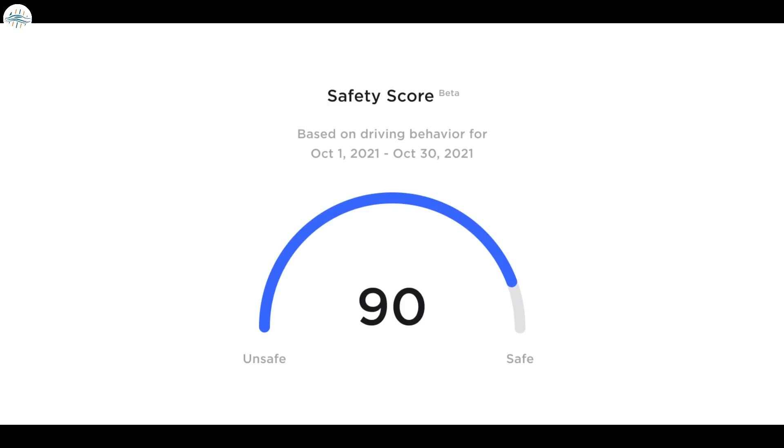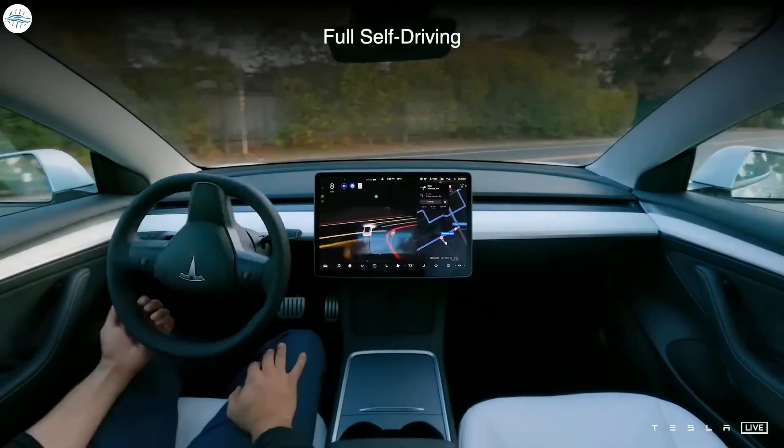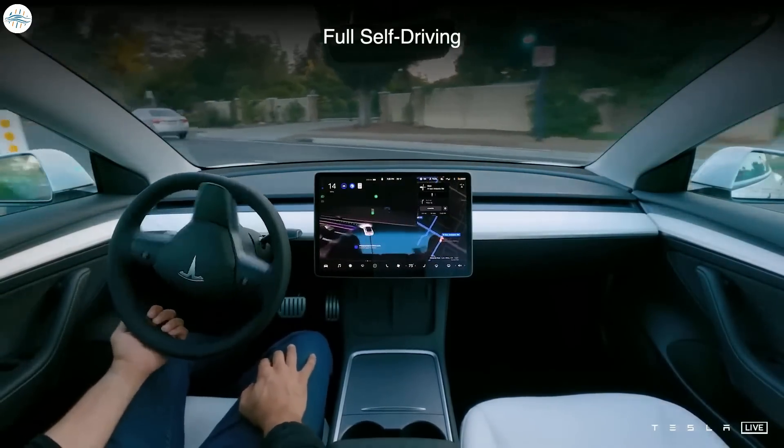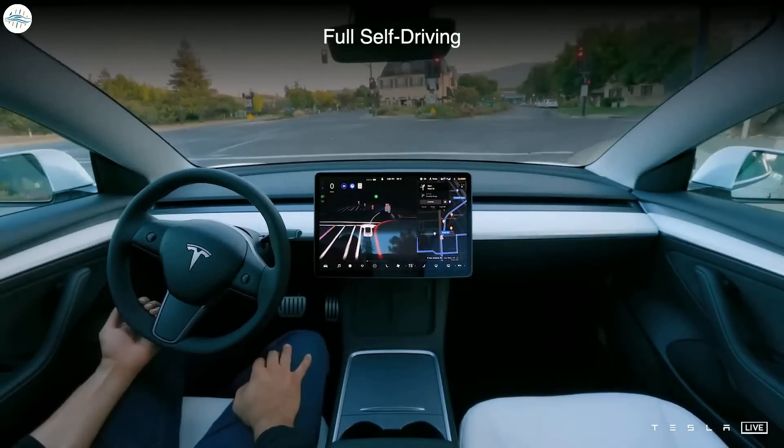Joining the FSD Beta program still requires drivers to be evaluated using Tesla's safety score system, which ensures that those who get access to the latest features are responsible drivers. This requirement may be quite a hard sell to Tesla owners who already paid $15,000 for FSD. Elon Musk has noted that FSD would increase steadily in price as the system gains more capabilities, but much of FSD's improvements have been available only to the pool of over 100,000 FSD Beta testers. For casual Tesla buyers, the $6,000 Enhanced Autopilot suite appears to be a far better deal.